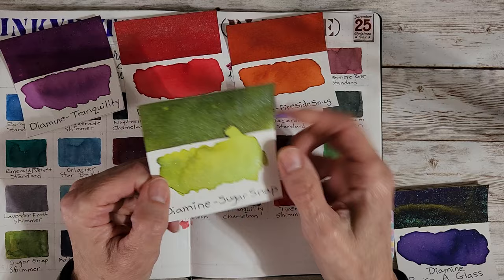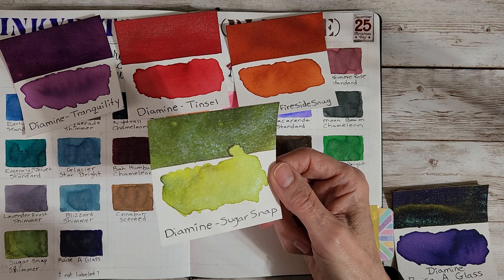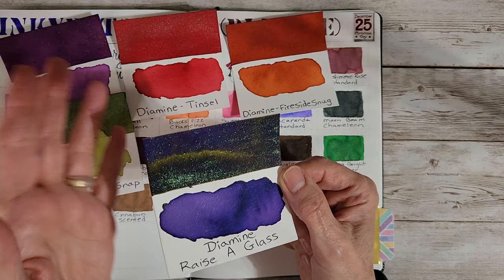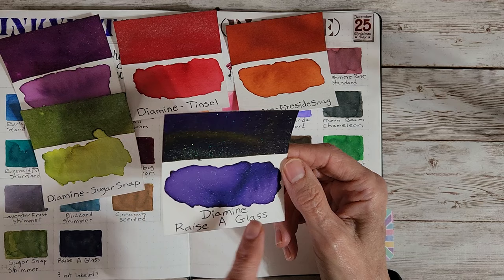This is Dye Mine Sugar Snap Shimmer Ink, and that's gorgeous. When I first saw it, I wasn't sure I was going to like it in a nib, but it ended up pretty on the page. And then the final day was Dye Mine Raise a Glass. They did not label the bottle, but clearly there's shimmer in it, so you have to know to shake it up. It looks like there's sheen, looks like there's everything — it's probably a chameleon, but I'm not sure. Very dark purple. Very pretty.